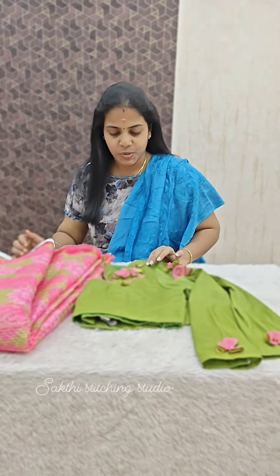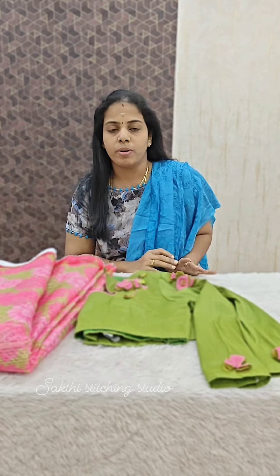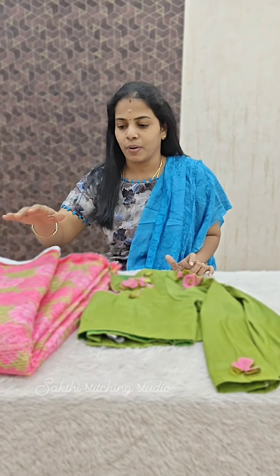Hi y'all! Welcome to check this stitching studio. Now we have a beautiful sari and blouse combination. Brooch design. Sari and blouse combination.